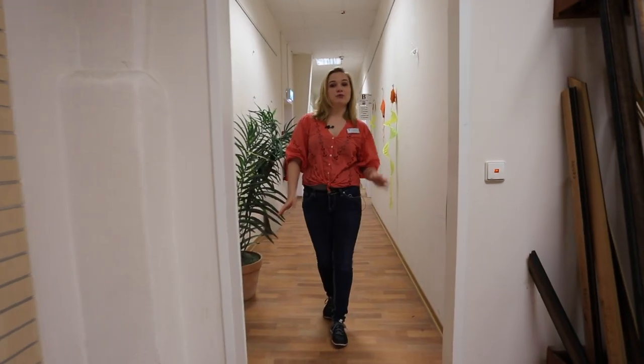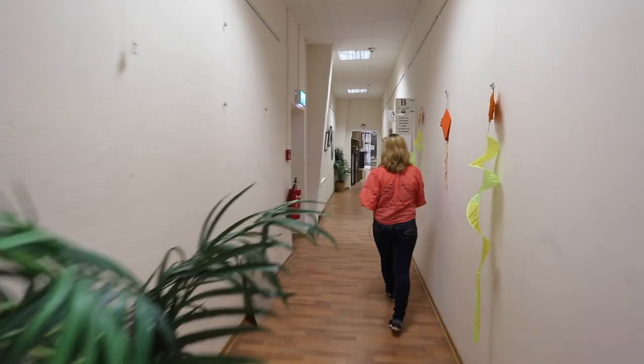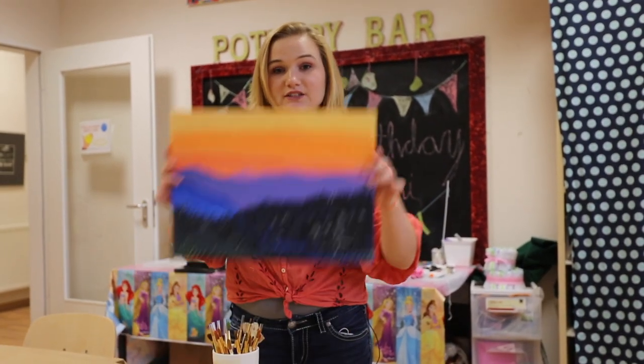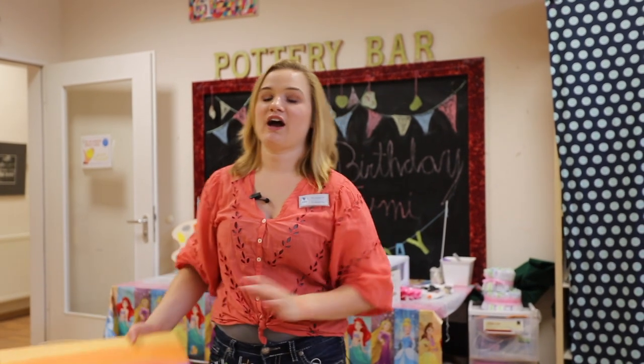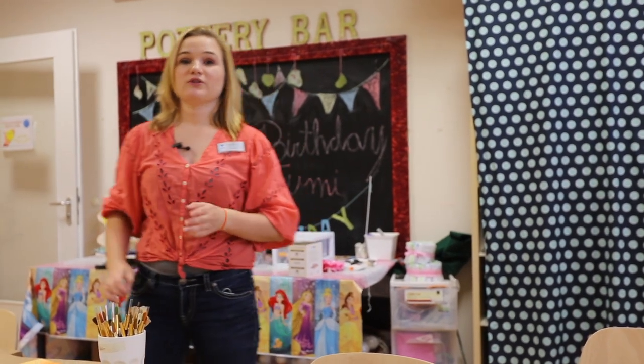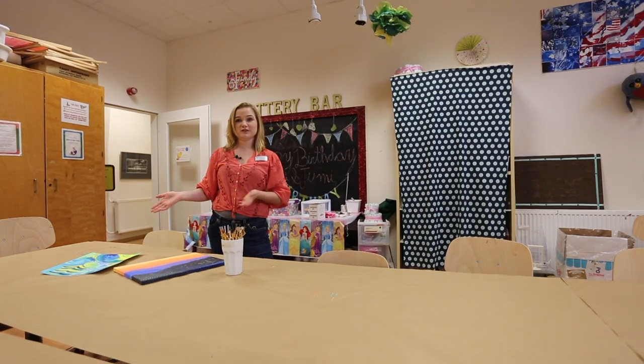We're going to head into our classroom where we do all of our messier crafts as well as our birthday parties. In this room, you can learn how to paint different projects. We have private parties held in here, from slime parties to birthday parties. With the birthday party, you can do our ceramics or you can choose any of our crafts that we teach.